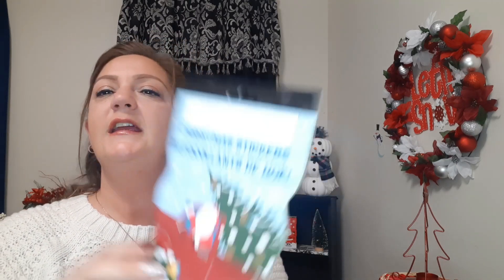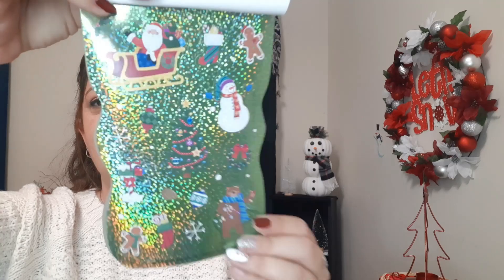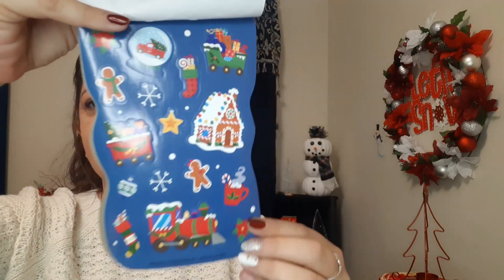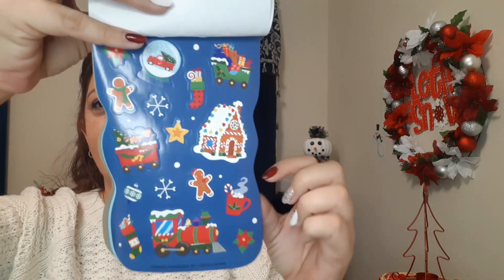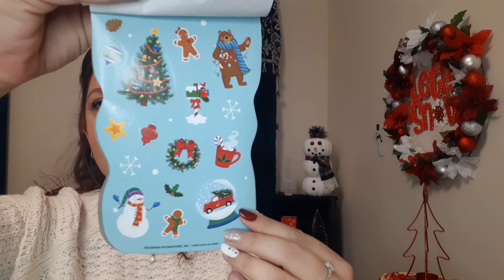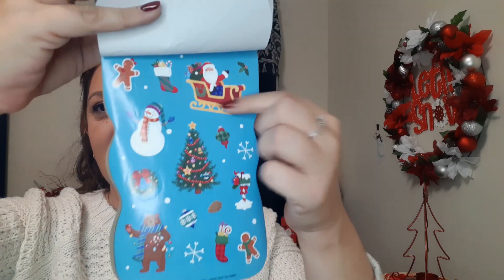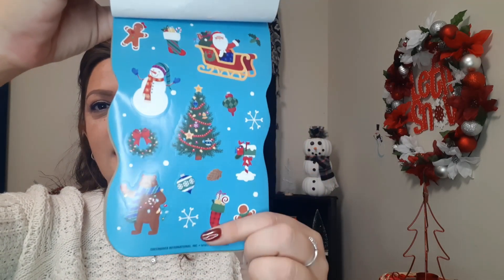I also picked up this one with Santa in a truck on the front, also 80 pieces. Some stickers have a cute shimmer on them, and then we have some plain ones. I love that gingerbread house — really cute. There's an adorable snow globe, a wreath, and then we end with Santa and a Christmas tree. They had about four or five different packs to choose from, so those are the two I got.